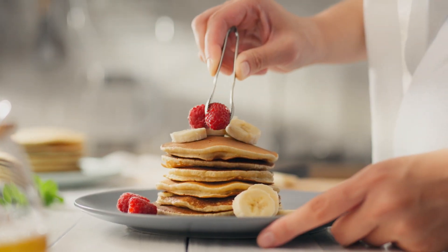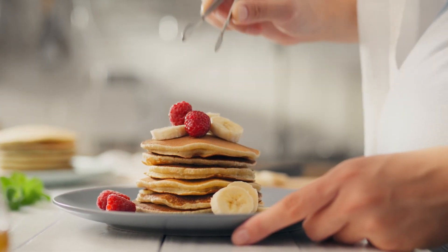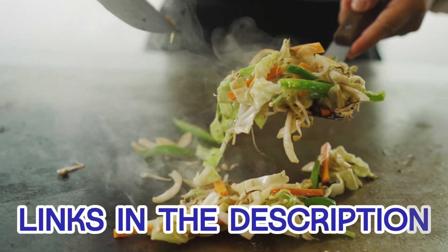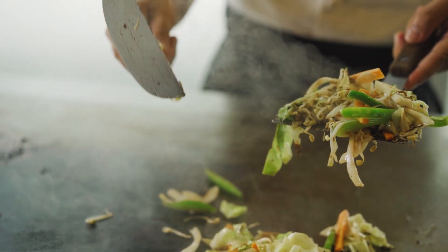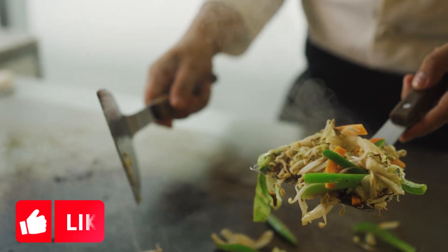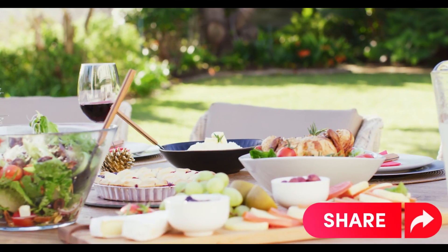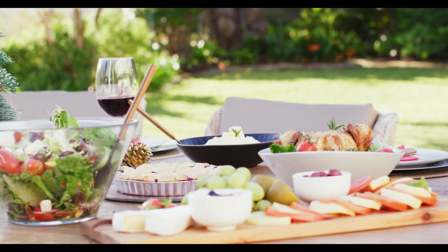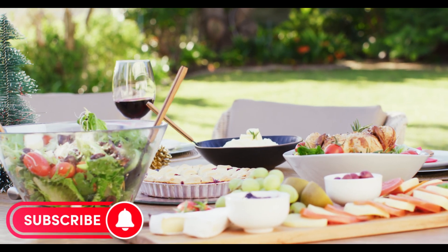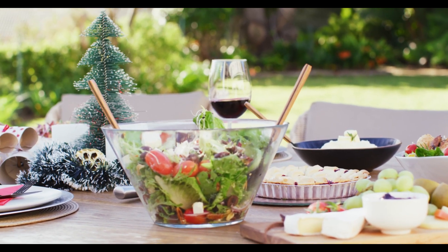All right, my friends, that's a wrap on our best electric griddles for 2024 chat. We've explored some fantastic options to level up your cooking game. If you're ready to snag one for yourself, check out the links in the description for the latest prices — because who doesn't love a good deal, right? If our griddle gossip has been helpful, do us a solid and give that thumbs up. Don't keep the griddle greatness to yourself — share this with your fellow kitchen enthusiasts. And of course, hit that subscribe button and bell icon to stay in the loop with all our latest content, tips, and reviews. Happy cooking, and until next time, stay sizzling.